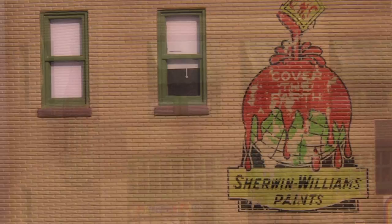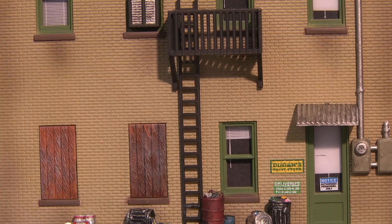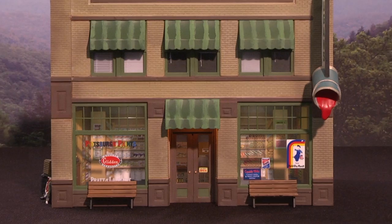The rear of the building displays trash cans, an office door, and a fire escape. A couple of benches sit just outside large front windows, which offer a view of the first floor's printed interior.